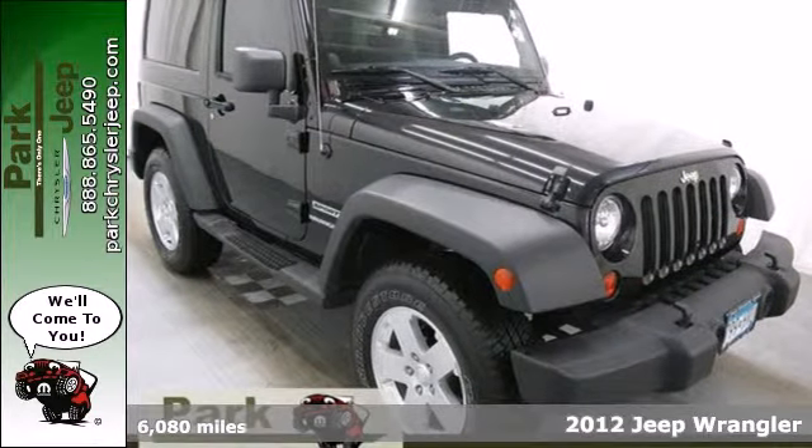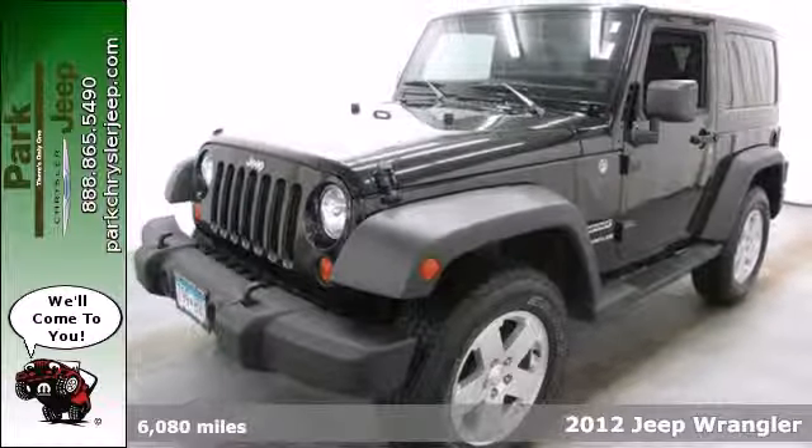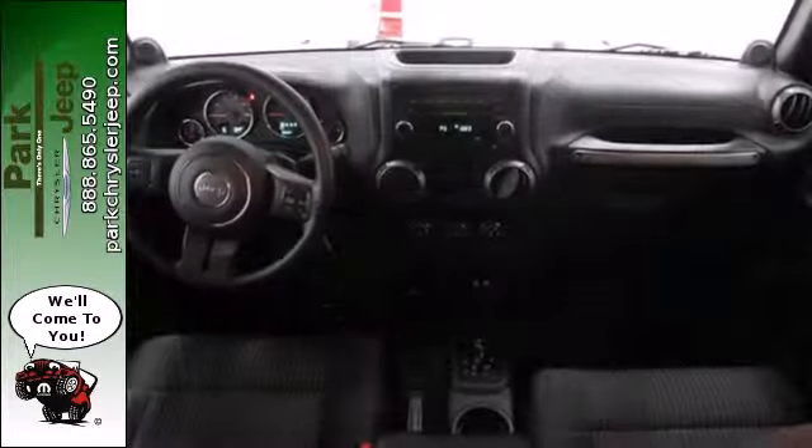Here's a 2012 Jeep Wrangler. Action and adventure come standard in this Jeep. It also includes protective skid plates, cruise control, a rear bench seat and a CD player with steering wheel audio controls.